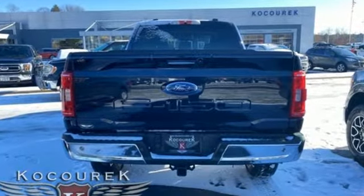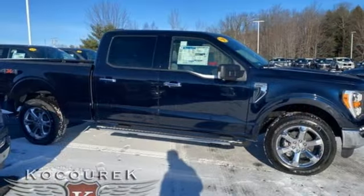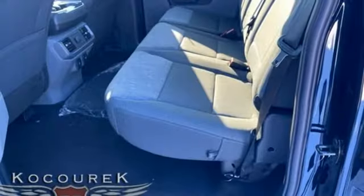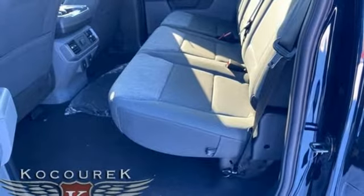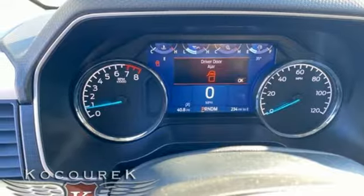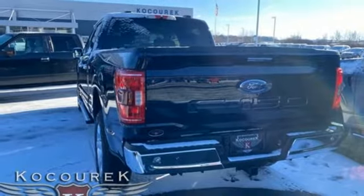V6 engine, four-wheel drive, automatic transmission, active grille shutters, streaming audio, wireless phone connectivity, manual tilting steering column, front tow hooks, electronic shift on the fly, and Wi-Fi hotspot.